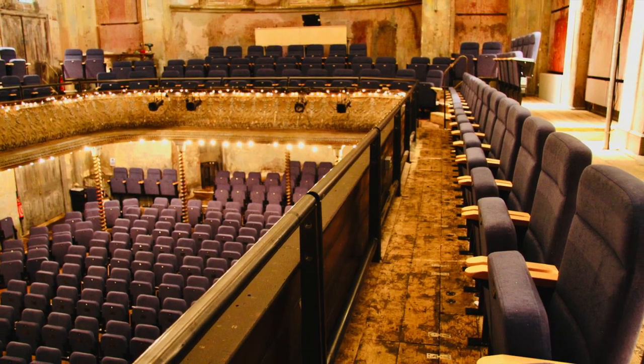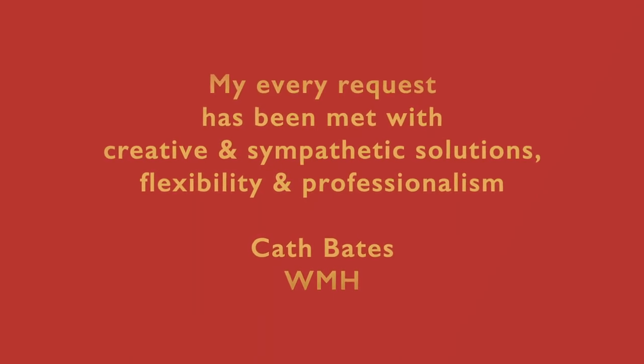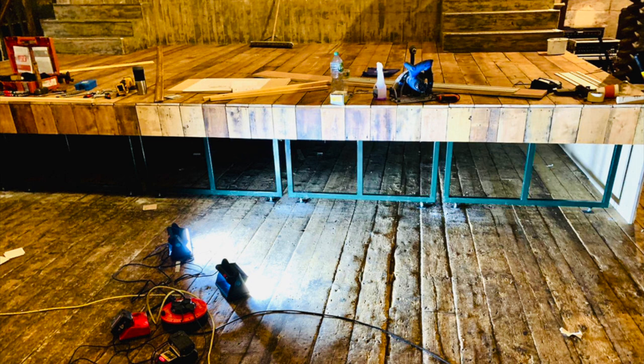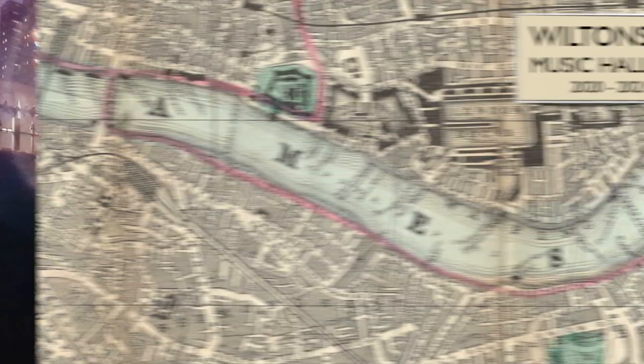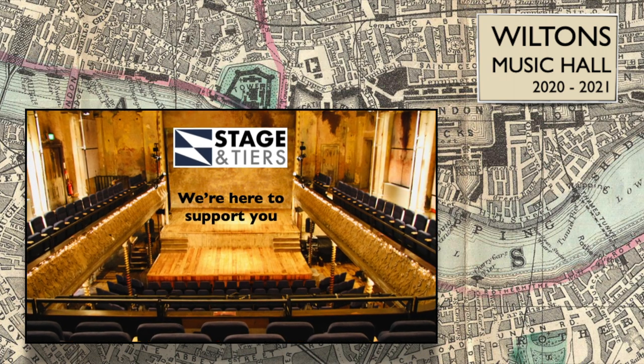In fact, the client was so happy, they asked us to remodel the stage as well, and build them some bespoke storage too. New build or Victorian build? We're here to support you.